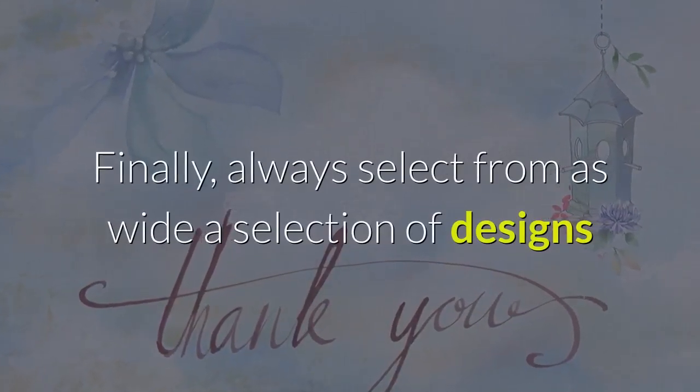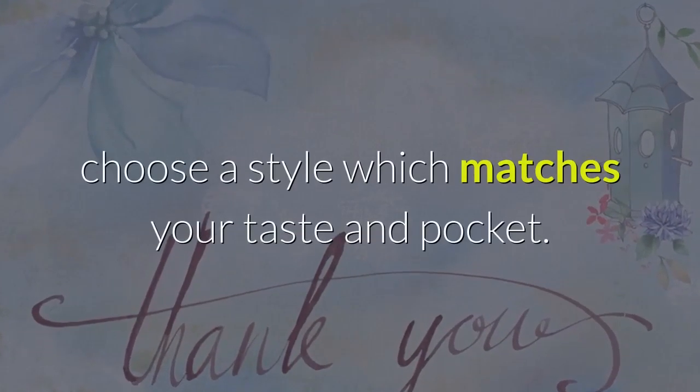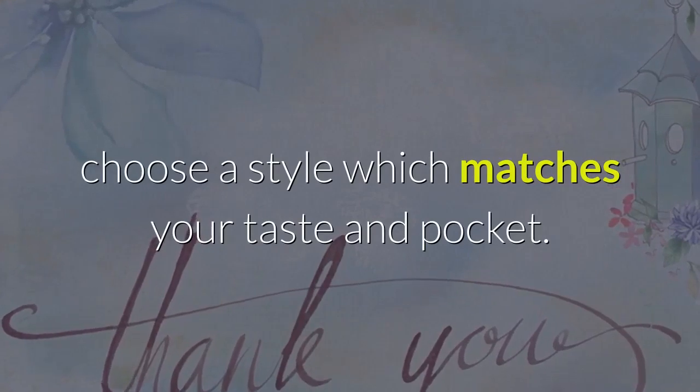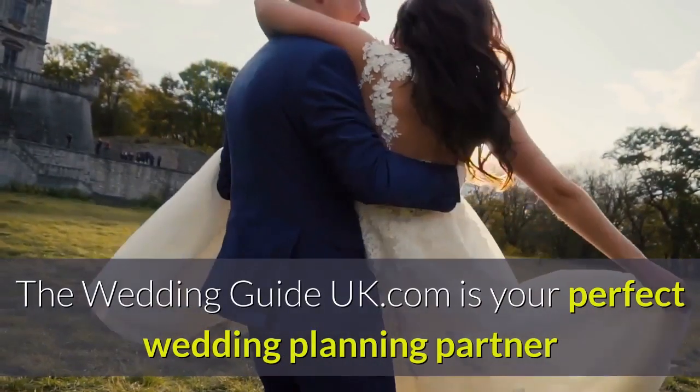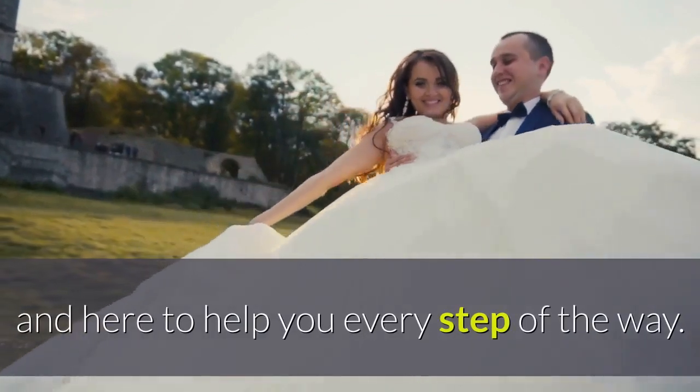Finally, always select from as wide a selection of designs as possible to give you every opportunity to choose a style which matches your taste and pocket. TheWeddingGuideUK.com is your perfect wedding planning partner and here to help you every step of the way.